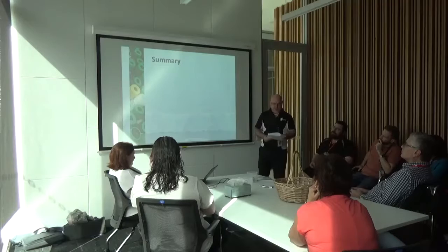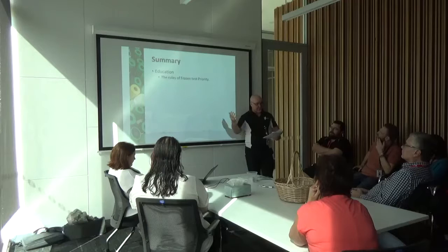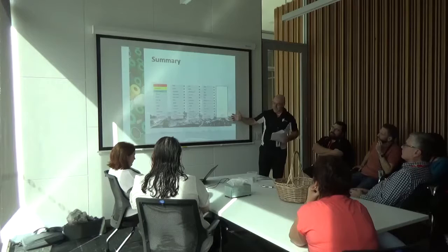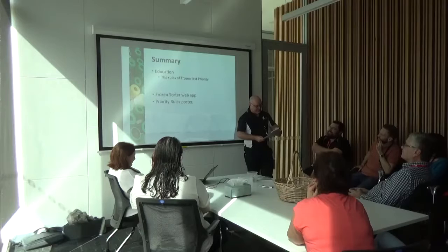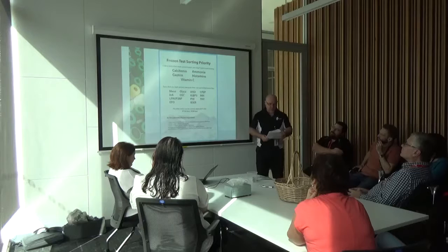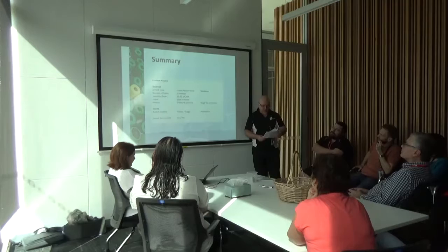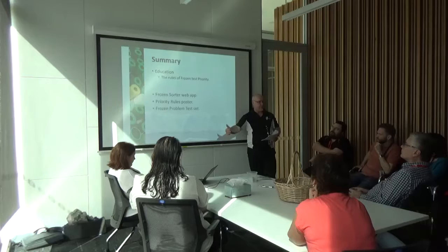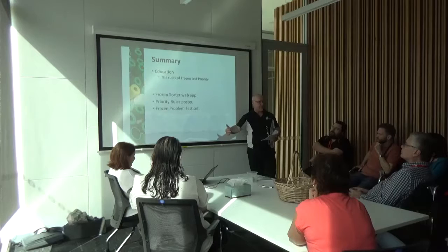To summarise: the issue was frozen specimens ending up in the wrong bucket, causing lost time, late results, degraded specimens and recollections — nobody wants that. The solution is education about the rules of frozen test priority. To achieve that I've come up with a frozen sort web app, a priority rules poster summarising the rules it was built on, and a frozen problem test set. The web app is pretty well ready now, the poster is ready now, and the test set might require about a month between deciding to implement it and putting it into use.